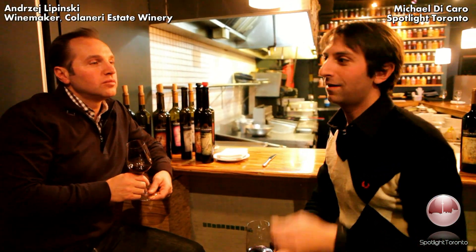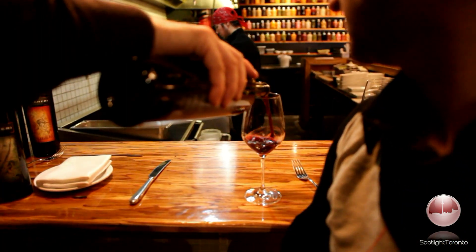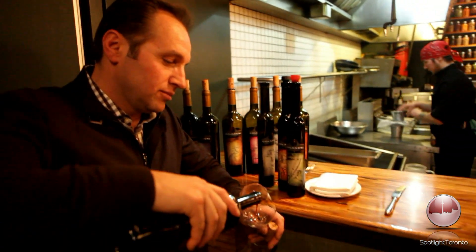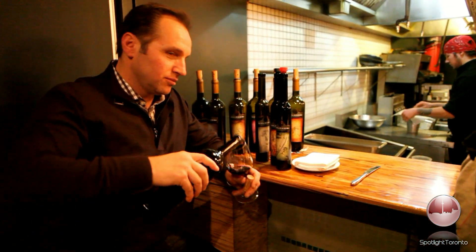I am sitting here with Andrey Lipinski, the winemaker at Culinary. We just finished a great tasting of some of the new wines in their lineup — specifically, wine that's not actually out yet but will be coming out soon.